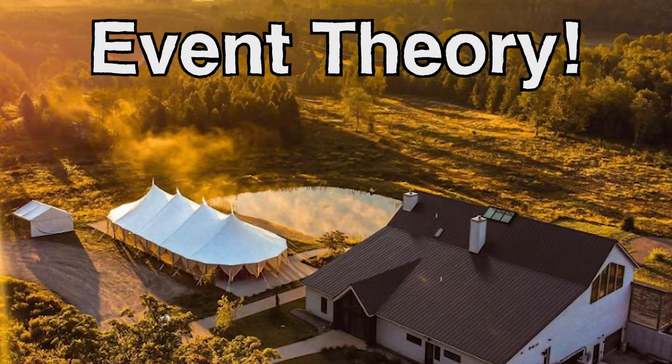The next category — excuse me — the next category is the back cover. We had so many photos that we thought were very good, we wanted to do another category. We added this one at the last minute, so it's the back cover winner of the 2022 Catalog Contest. And Heather, who do we have? Event Theory. They have an amazing shot — some great shots there. Thank you to the guys out at Event Theory for the back cover winner of the 2022 Catalog.